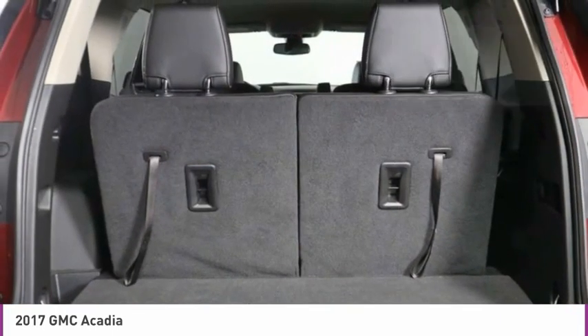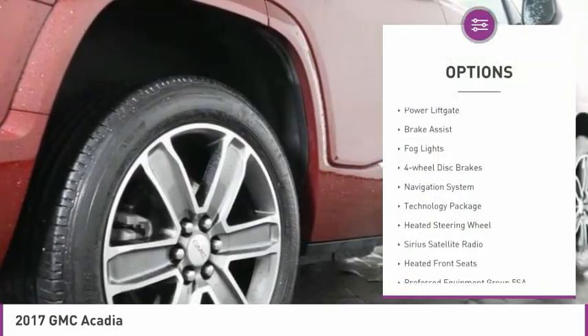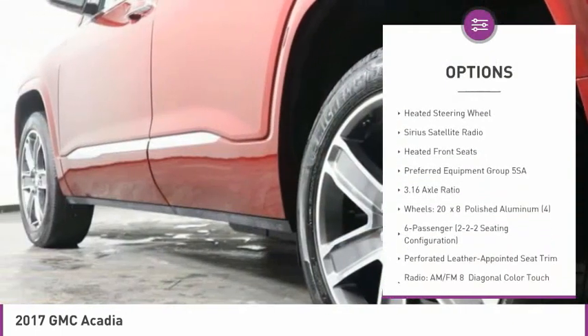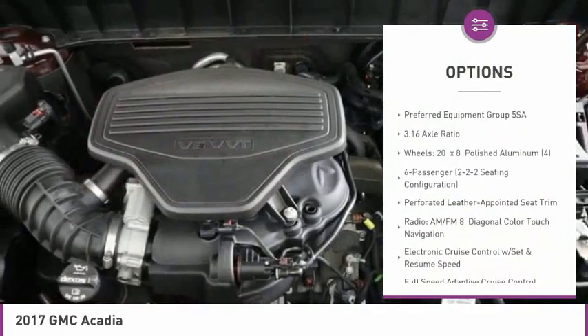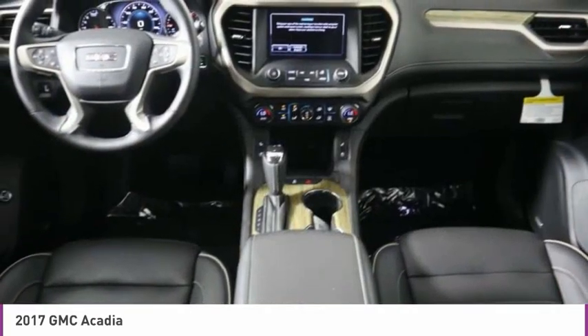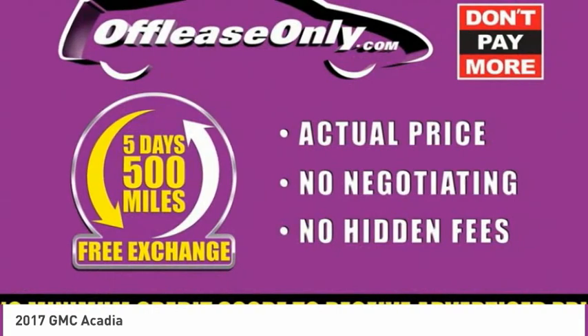Here are some of this vehicle's great options: electronic stability control, power liftgate, brake assist, fog lights, four-wheel disc brakes, navigation system, technology package, heated steering wheel, Sirius satellite radio, and heated front seats.